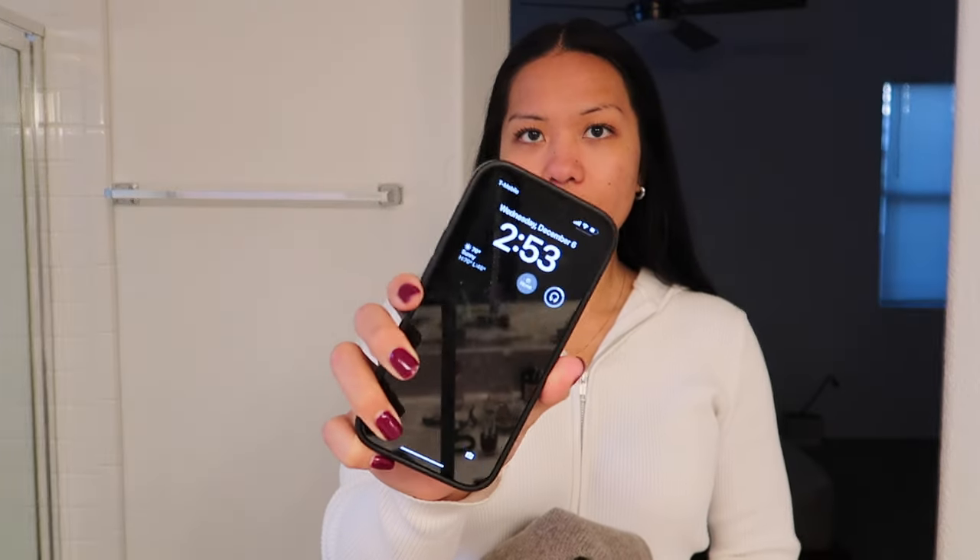It's already three o'clock. I just wrapped up some work — I submitted five UGC videos for approval to a brand, just making sure everything looks good at my laptop, and then I emailed them. Now I'm gonna change and go to Trader Joe's because I want to make just an easy pasta dinner tonight.